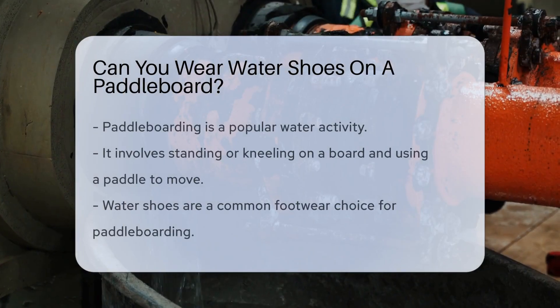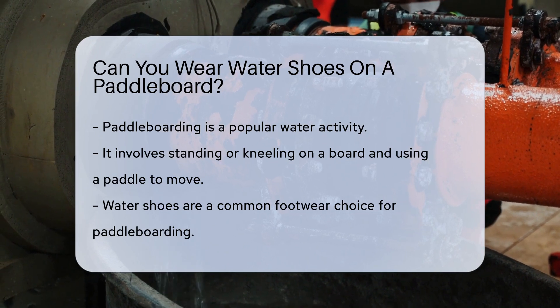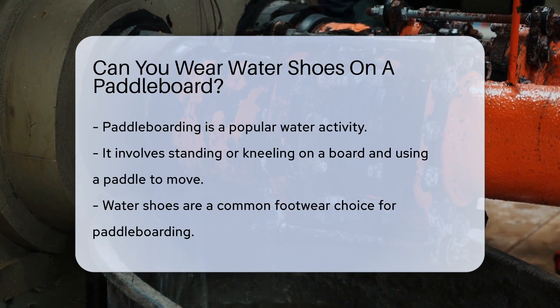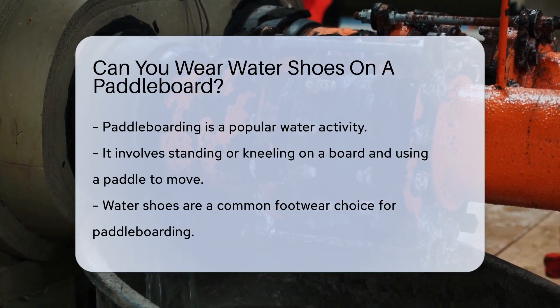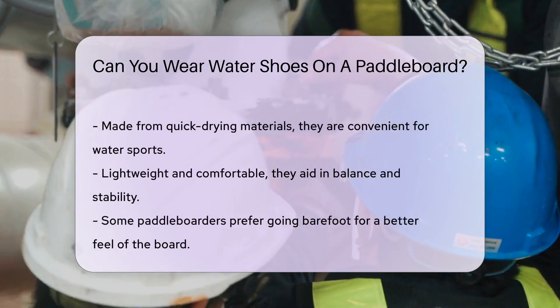Paddleboarding is a popular water activity enjoyed by many. It involves standing or kneeling on a board and using a paddle to move through the water. When it comes to footwear, water shoes are a common choice. They are designed to be worn in wet environments and provide good grip and protection. Water shoes can help prevent slipping on the paddleboard, especially when it is wet. They also protect your feet from sharp objects like rocks or shells in the water. Water shoes are typically made from quick-drying materials, making them convenient for water sports. They are lightweight and comfortable, which is important for balance and stability on a paddleboard.